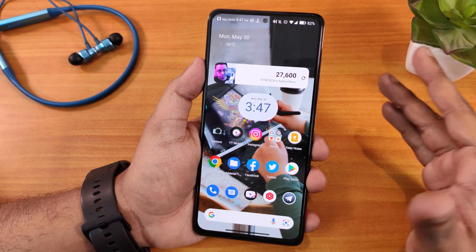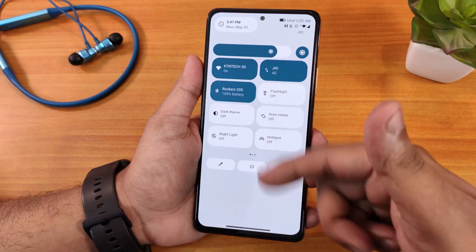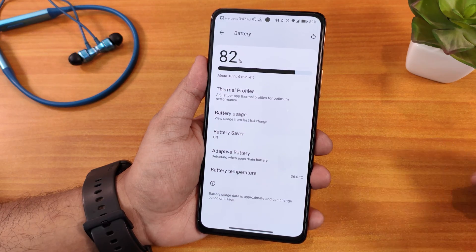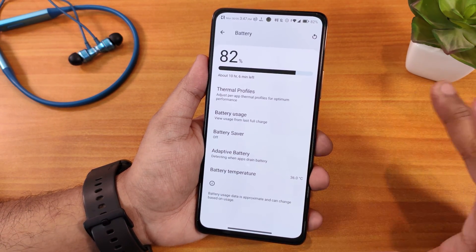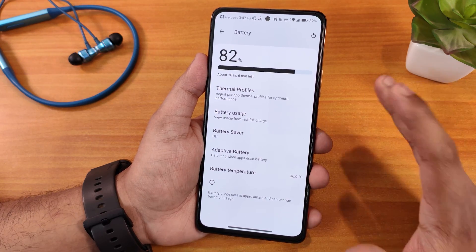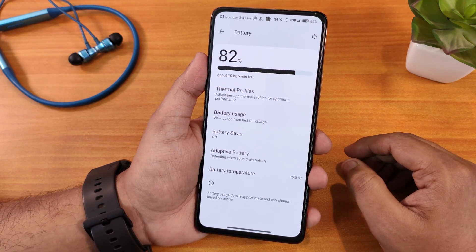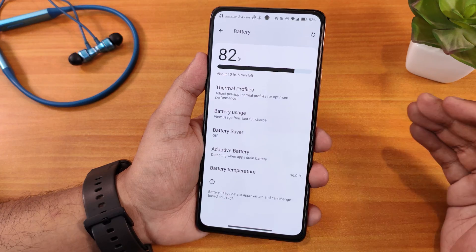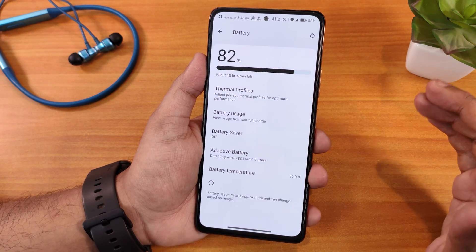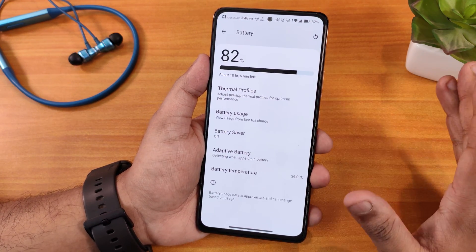Earlier, when using the camera for a long time or doing heavy multitasking, the Redmi Note 10 Pro was reaching 42 to 44 degrees in the battery. Right now, with the camera open and scrolling through the UI, the battery temperature is at 36 degrees Celsius — and this isn't even an AC room. I've seen it go above 40 degrees even when idle before the reballing. Xiaomi really needs to work on their thermals.